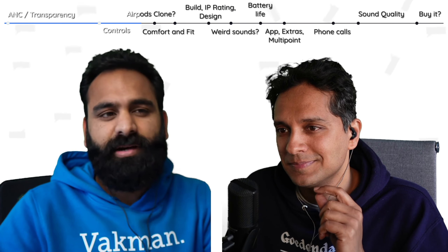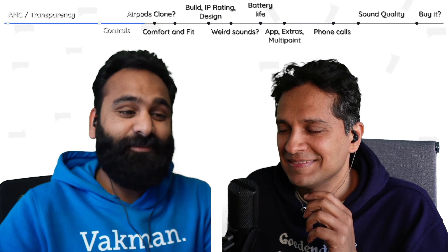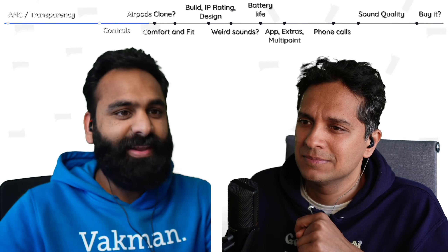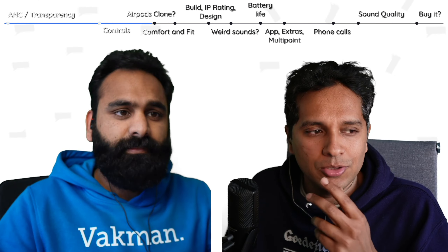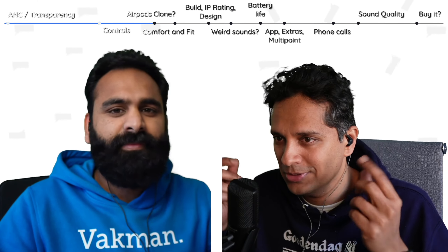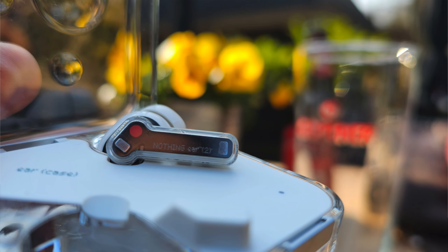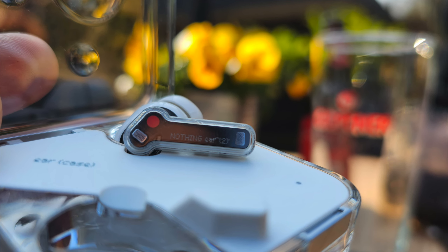Do you know which mainstream earbuds also don't come with an app? Apple's AirPods. Every time I see Nothing's product marketing, I think they have a lot of respect and love for Apple's design. How much does the Nothing Ear 2 remind you of the AirPods Pro, especially now with pinch controls? They don't remind me of the AirPods Pro at all — AirPods Pro have stems, these are flat. They've copied the in-ear design, but nobody would confuse these with AirPods Pro.